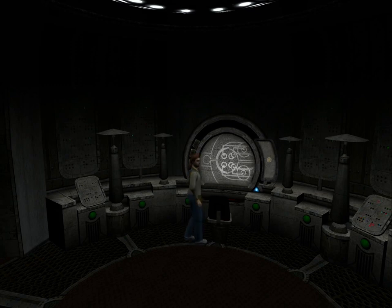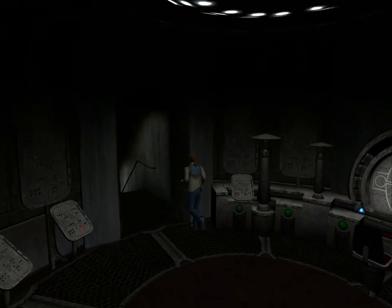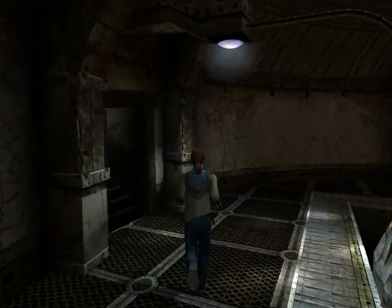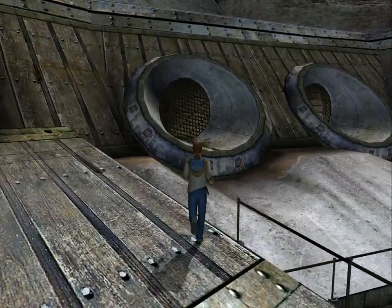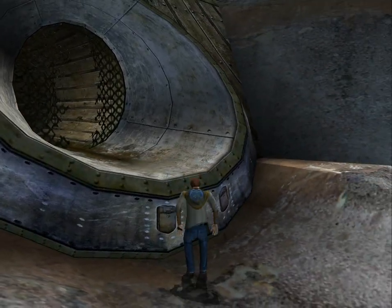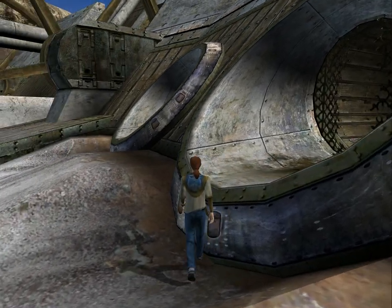Welcome back. We've just turned all the ovens off, so now we have to make our way back to the room with the ovens so we can use the elevator. This thing is so annoying to jump up on for some reason.